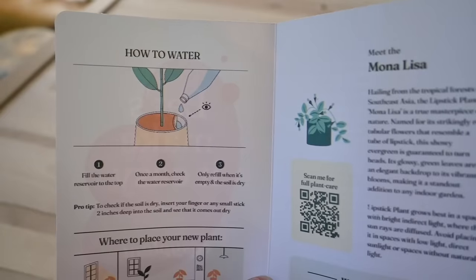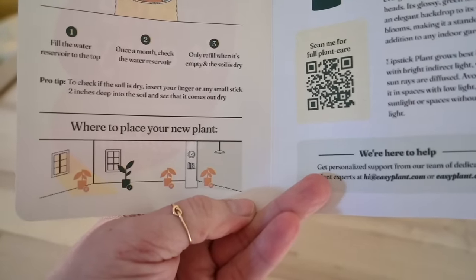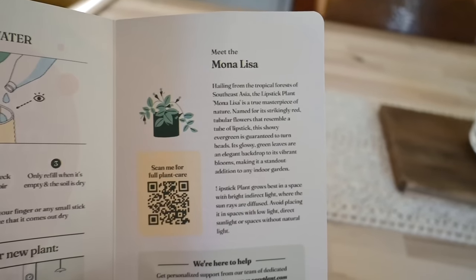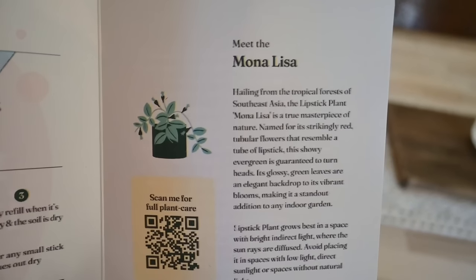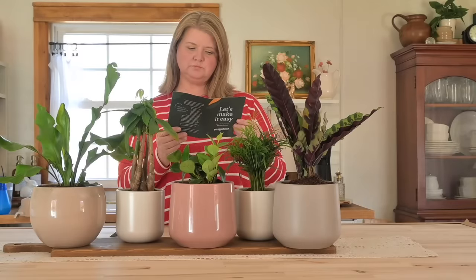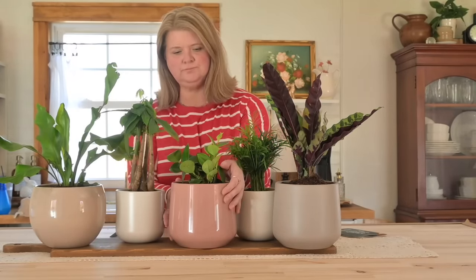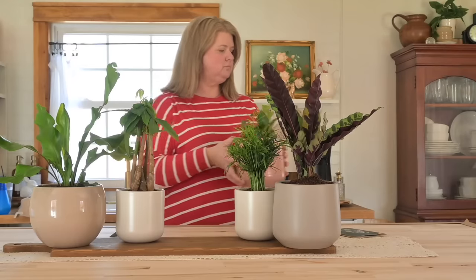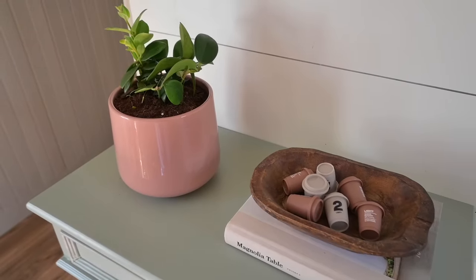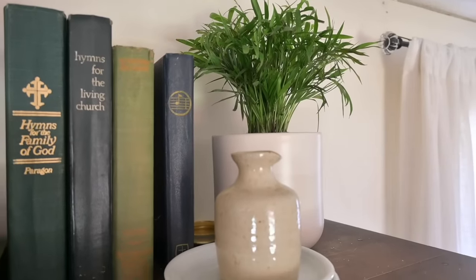I also love that they give you this easy guide that explains everything — it even tells you where to place your plants and has a little QR code you can scan for more information about how to care for your plant. Very helpful if you struggle with keeping plants alive. I highly recommend giving Easy Plant a try — I'm definitely happy with all the ones I received.